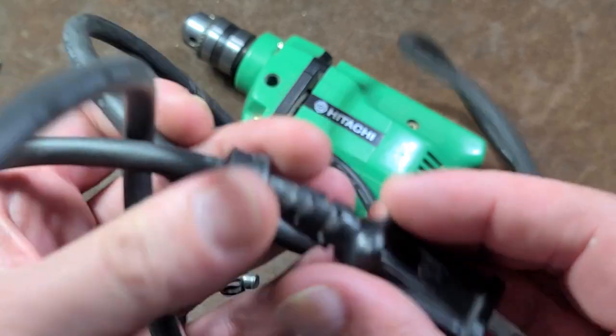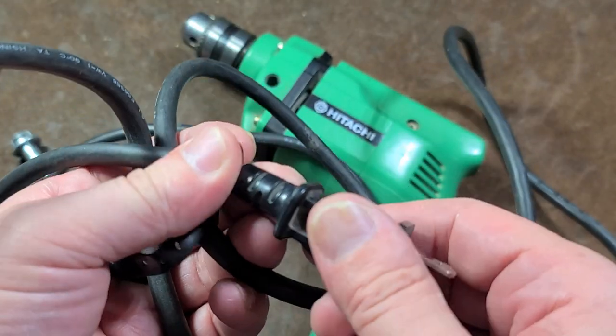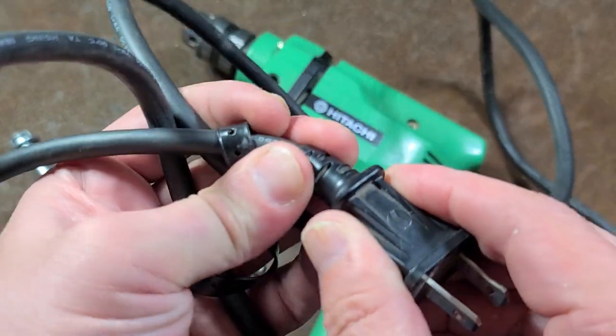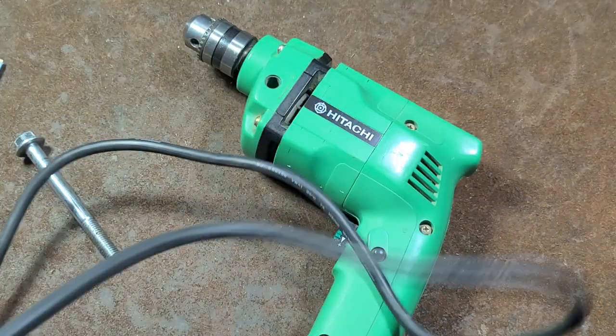I do like this cord — it's very supple. They actually included a proper strain relief. A lot of manufacturers, even DeWalt and Milwaukee, are guilty of not having very good strain reliefs on the cord end. Even Makita. Yet the Hitachi did.